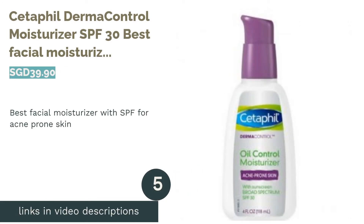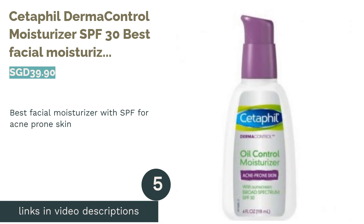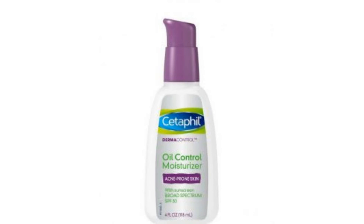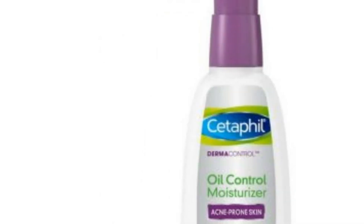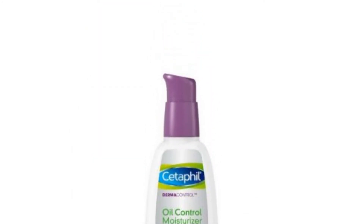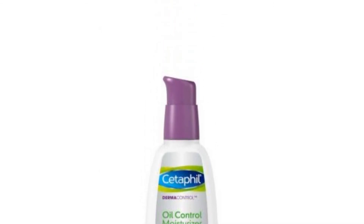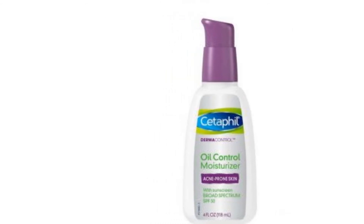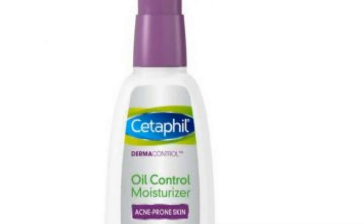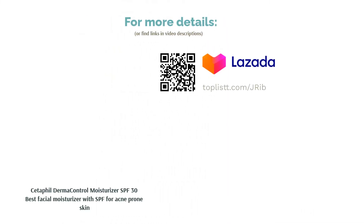The next product is the Cetaphil Derma Control Moisturizer SPF 30, Best Facial Moisturizer with SPF for Acne-Prone Skin. Do you have oily, acne-prone skin? This light, non-greasy formula controls shine and soothes redness and dryness caused by acne — the perfect moisturizer for oily, acne-prone skin. It has UVA and UVB protection that helps prevent irritation from sun exposure while providing great hydration. The Micro Pearl technology absorbs excess oil and reduces shine, giving you a beautiful matte finish.